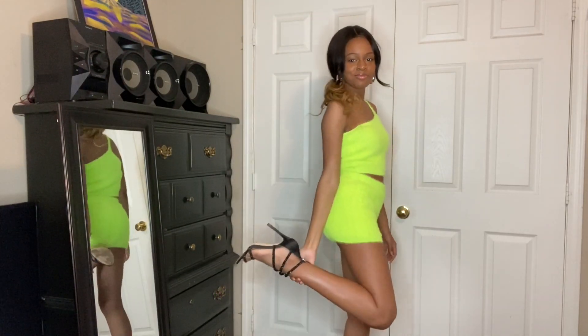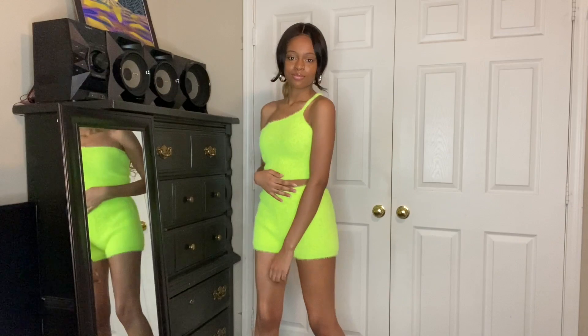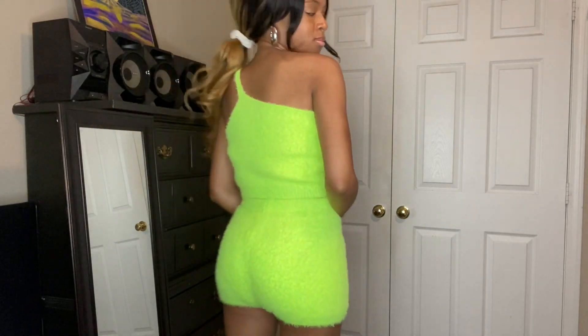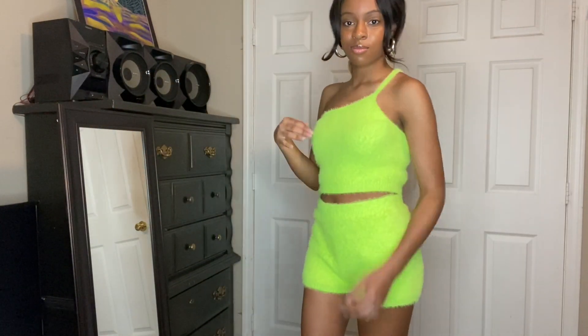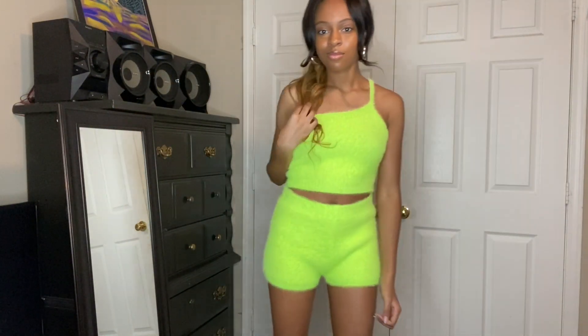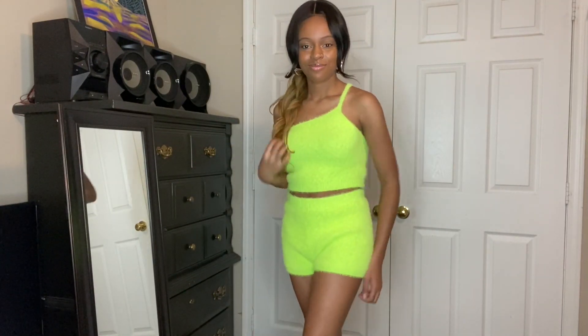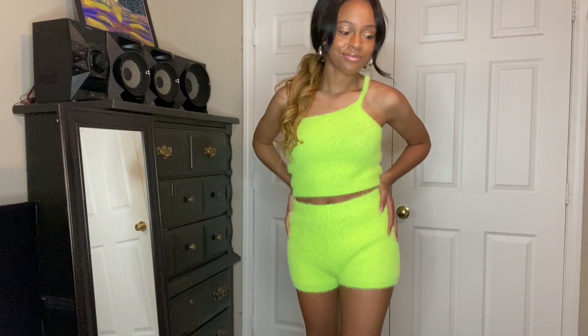This next outfit is for all the baddies out there. There's something about sets that are so cute in the summertime — they have that ultimate sex appeal. I love this one: it's lime green, it's cozy, it's comfy, and it's just so cute. I put my hair in a ponytail to make it even more glammed up. If you don't have a matching set, I recommend you get one — it is definitely needed for that hot girl summer vibe.